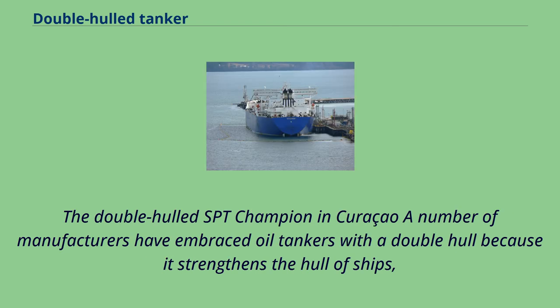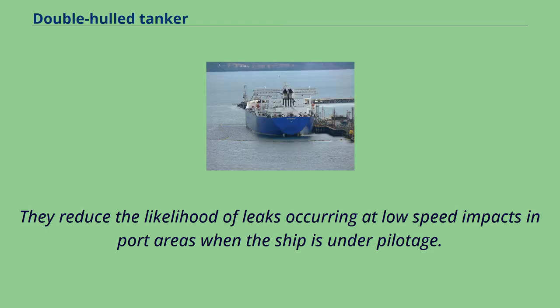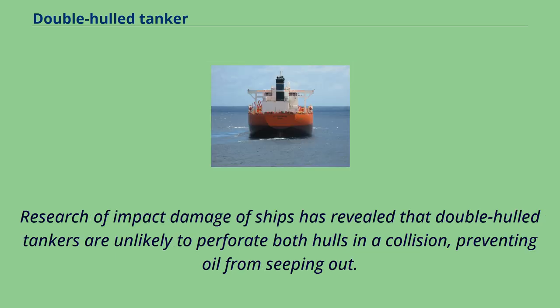A number of manufacturers have embraced oil tankers with a double hull because it strengthens the hull of ships, reducing the likelihood of oil disasters in low-impact collisions and groundings over single-hull ships. They also reduce the likelihood of leaks occurring at low-speed impacts in port areas when the ship is under pilotage. Research on impact damage has revealed that double-hulled tankers are unlikely to perforate both hulls in a collision, preventing oil from seeping out.